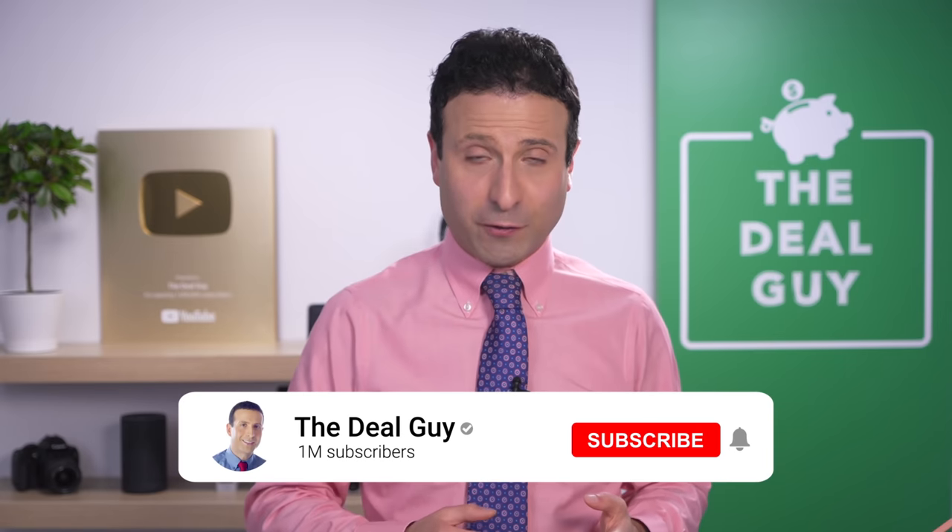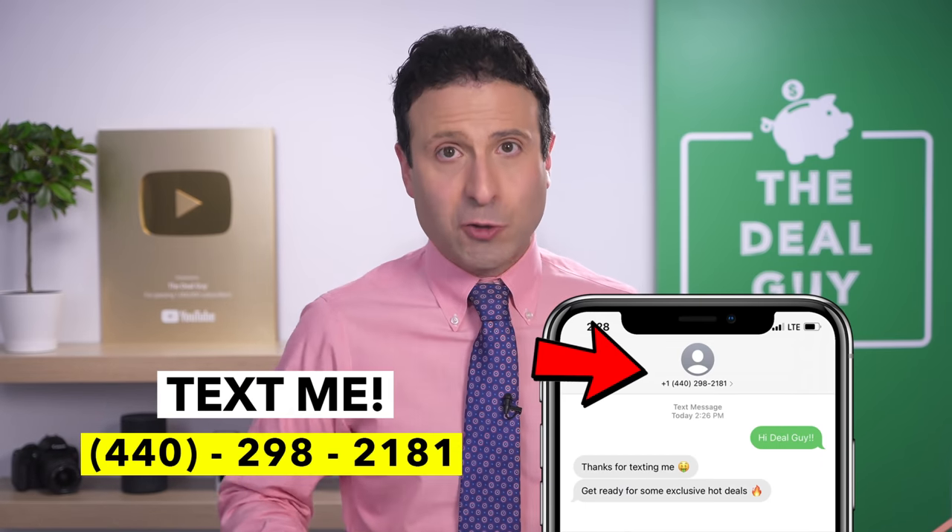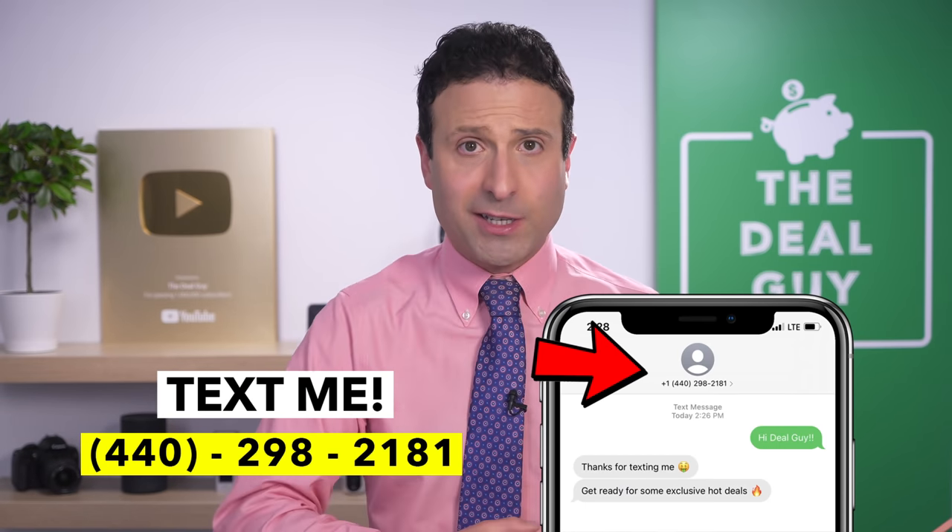Thank you for making it to the end of the video. If you liked the content, please subscribe and turn on notifications. Coming up, I'll cover the top buys under $20 on Amazon, plus saving secrets for Costco, Sam's Club, and Dollar Tree. If you want to join my insider deal guide texting club, text me at 440-298-2181 to never miss another deal. Thanks so much for being here — bye!